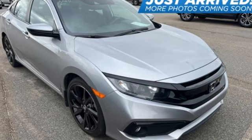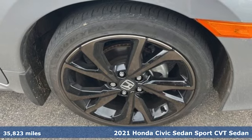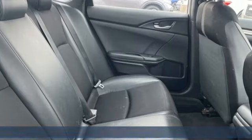It's a 2021 Honda Civic Sedan. Honda's created some of the most admired vehicles on the planet. You'll look forward to every drive with features like these.